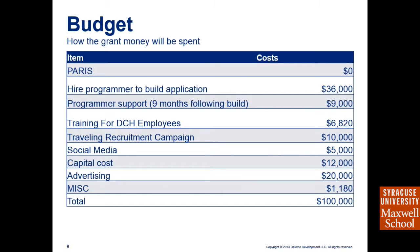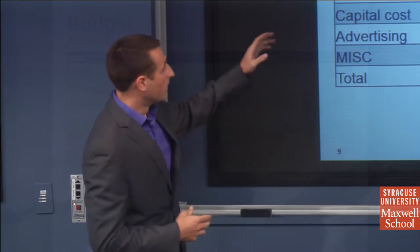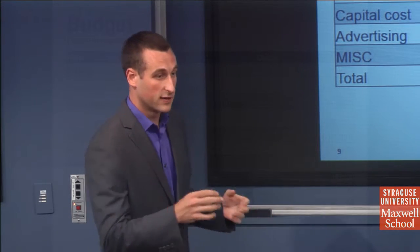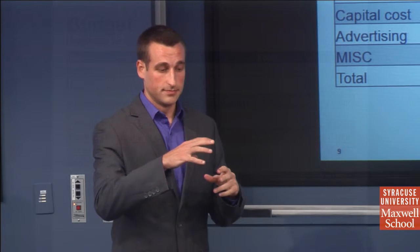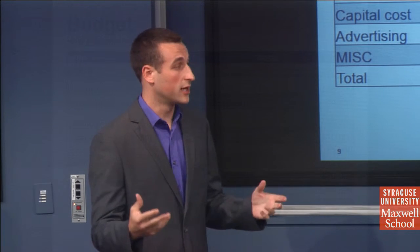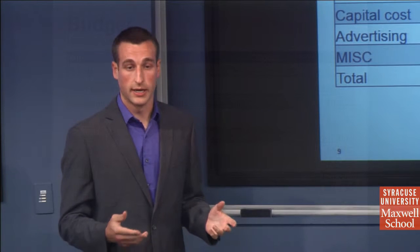For the budget — how we plan to spend the $100,000 — the PARIS system is already mandated, so we don't expect to spend money acquiring it. We will hire a programmer to build the application on top of PARIS to send automated emails, texts, or calls and provide information about veterans. Programmer support is budgeted at $1,000 per month as an external resource for ongoing issues. The budget also covers training, travel, and a recruitment campaign sending a PR team to local VFWs and other veteran locations to inform veterans about VA benefits and potential eligibility.